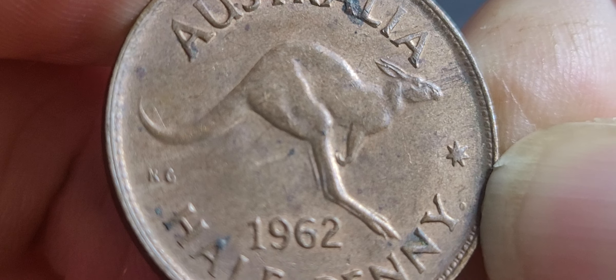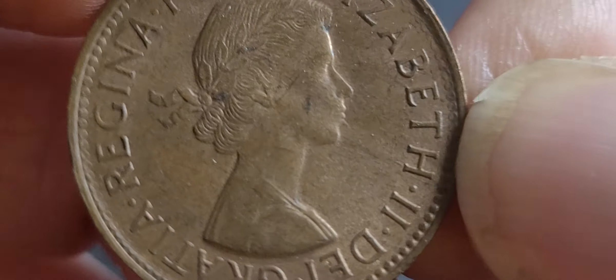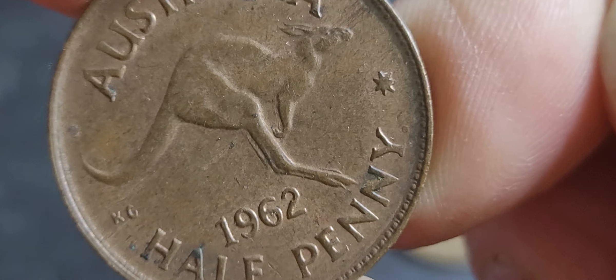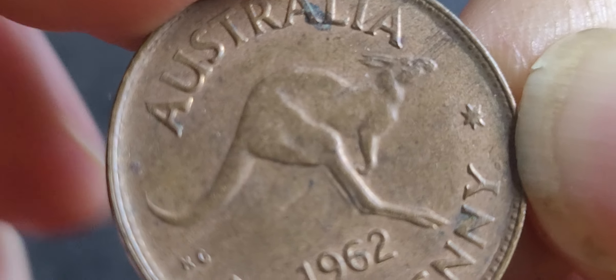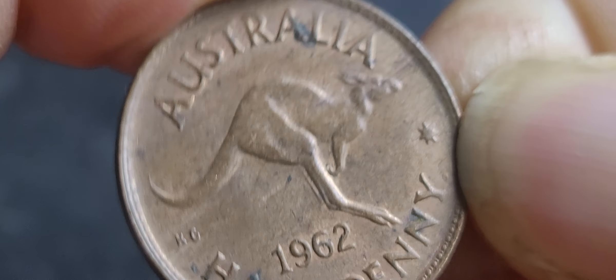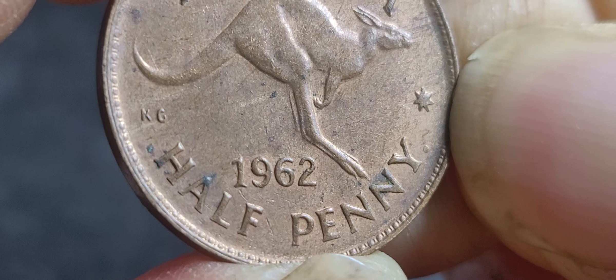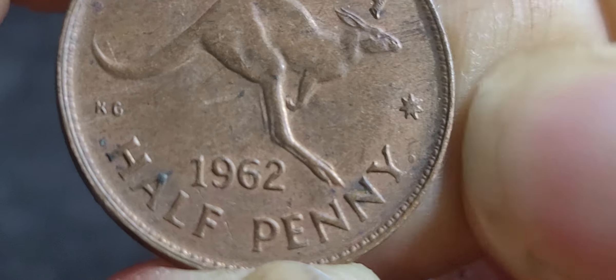Die cracks and cuds — but what you're really looking for is the missing nose on the Queen. There's also a rotated die error, though the error catalog doesn't really list rotations as errors. Others include missing date, and all coins should have a dot after the Y — a missing dot is probably a die field error.